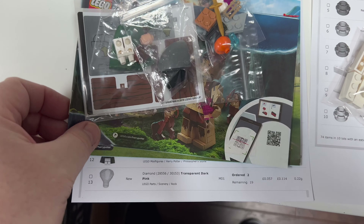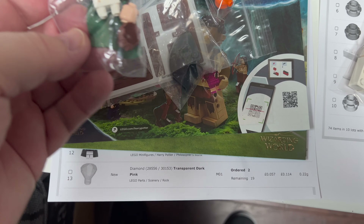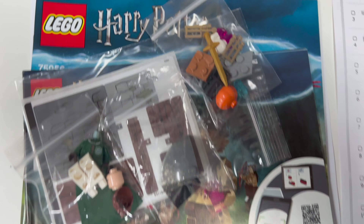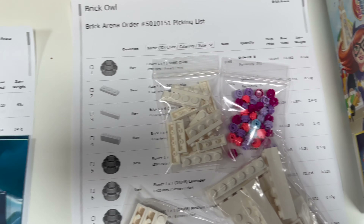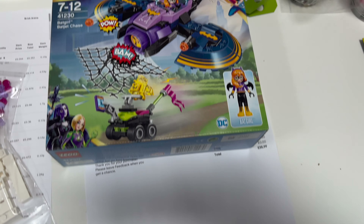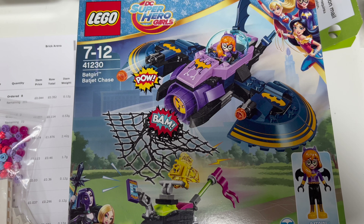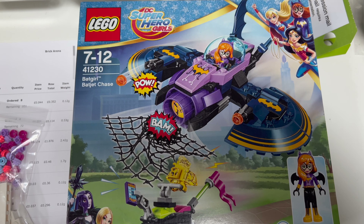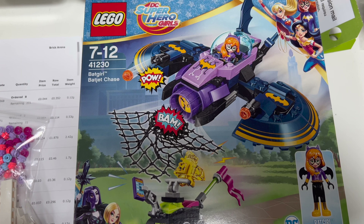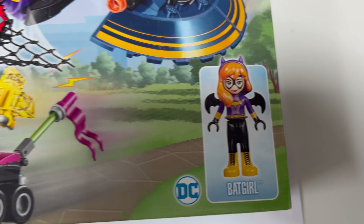We've just picked up a few bonus orders for the morning. The first one is for some Harry Potter instruction books, a sticker, a Harry Potter figure, and a few bits and pieces. Then we've got a more general order for lots of white bricks and plates and some little flower pieces. And from eBay we've got set 41230 going out — the Batgirl Batjet Chase.